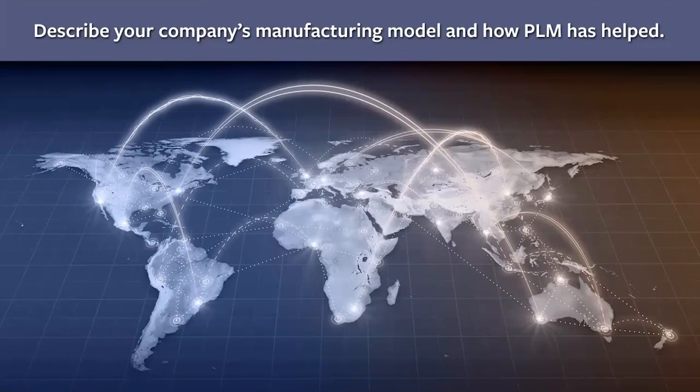Scott asks Julie to elaborate on how Arena helps control what suppliers and contract manufacturers can access. Julie: Arena allows them to leverage license privileges, component and assembly sourcing assignments, and file privacy settings to keep data secure.